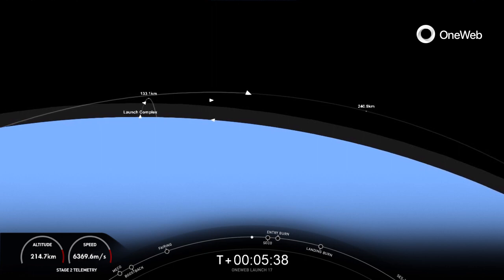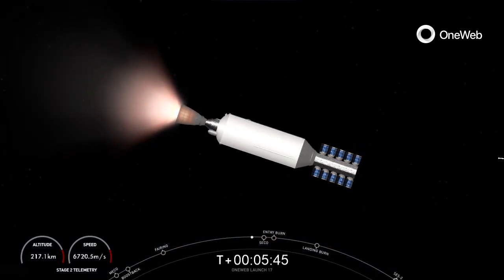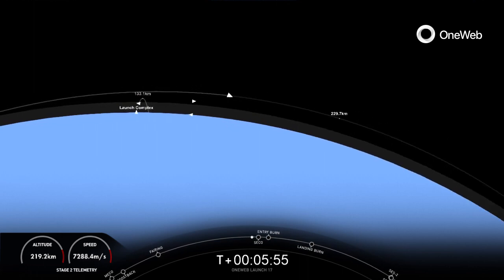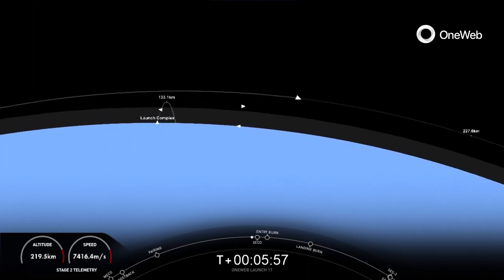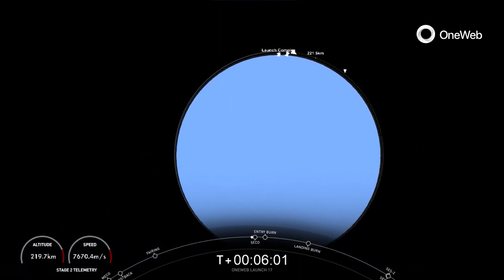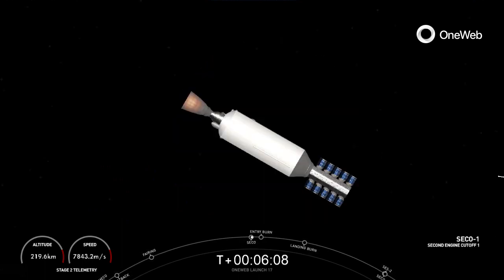The Falcon 9 first stage supporting today's mission will perform this entry burn for the 13th time, having previously supported multiple missions including GPS vehicles 4 and 5, Inspiration 4, Axiom 1, NALSAT 301, and seven separate Starlink missions. Entry burn starting here shortly. MVAC shutdown.